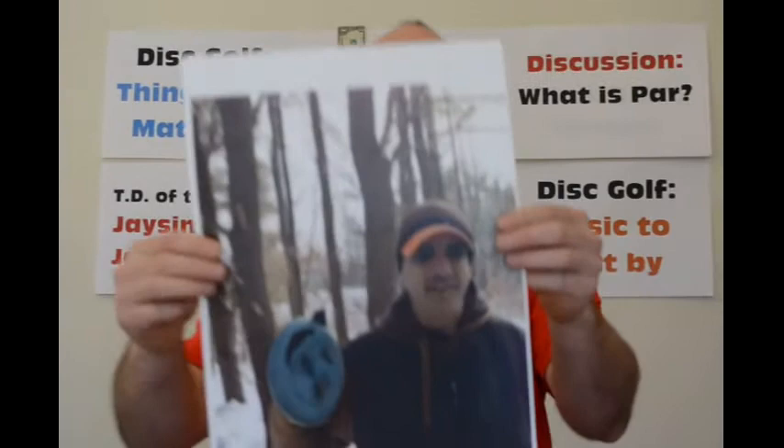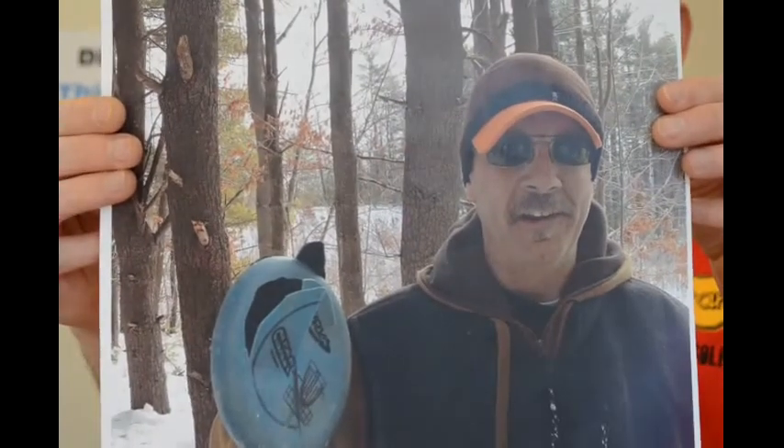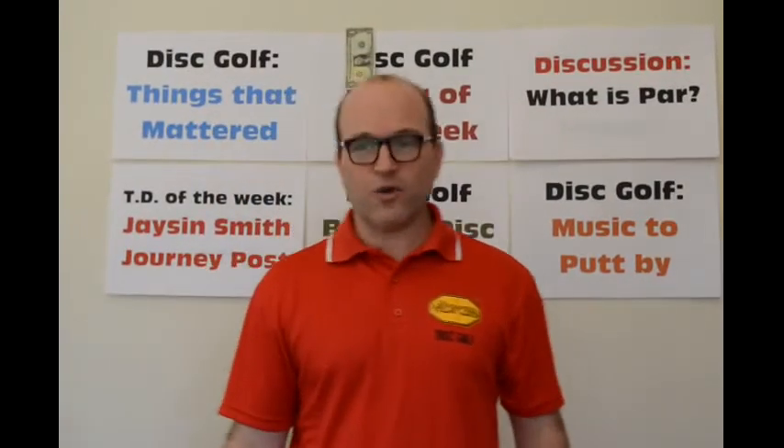Our broken disc of the week: this is submitted to us from Wallace H., and he wrote, 'It was too cold for the DX ABR. I should have used a Vibram.' Well, Wallace, you have got a Vibram Summit on its way to you. Congratulations.